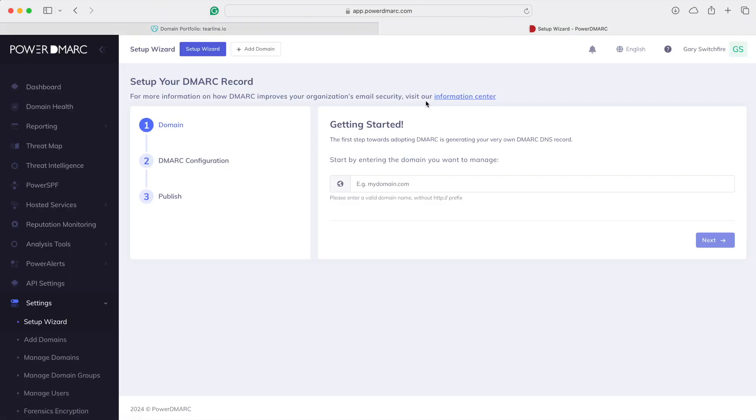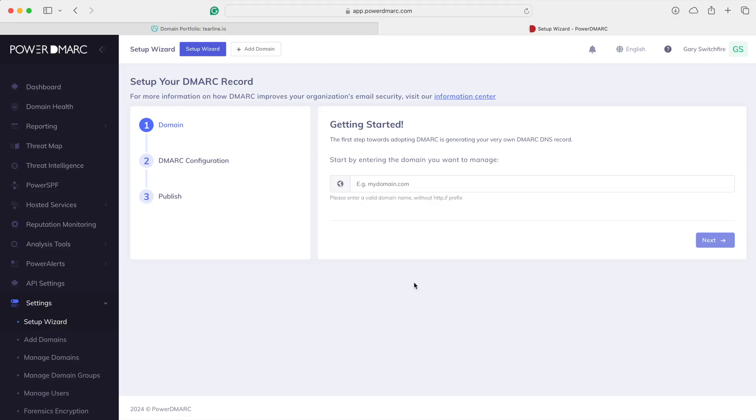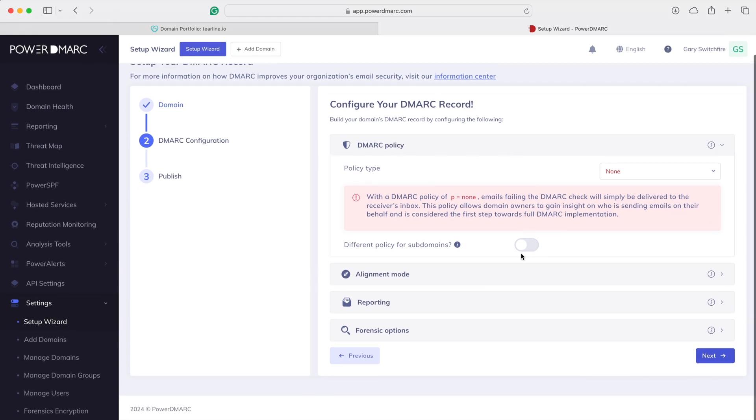When you boot up PowerDMARC, you'll arrive at the setup wizard, so you just follow the guide. Anytime you have doubts about what you're doing, there's the help function in the top menu bar, and you'll also see little question marks and tooltips throughout the UI. I'm going to type in teraline.io, click Next, and the first thing we want to do is configure a DMARC policy. Here's an example of a little tooltip.